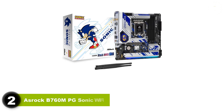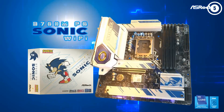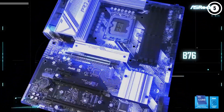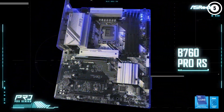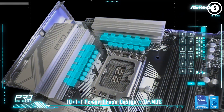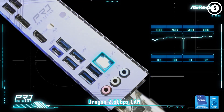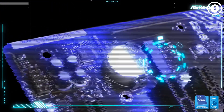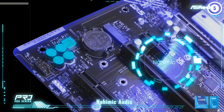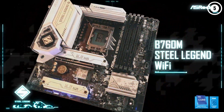Number 2: ASRock B760M PG Sonic Wi-Fi. The ASRock B760M Sonic Wi-Fi is different — not only is it a great looker, it's feature-rich and very capable, and our choice for the best B760 gaming motherboard. The Sonic branding is everywhere: there's a large blue Sonic stencil on the rear of the board, and even the BIOS has a Sonic blue theme. The heatsinks have a brushed metal look, and you get a line of RGB LEDs underneath the bottom M.2 heatsink. Fortunately, underneath it all is a very fine motherboard.